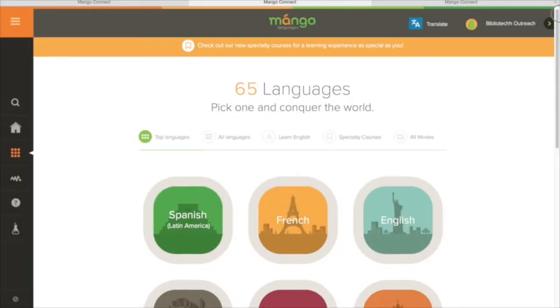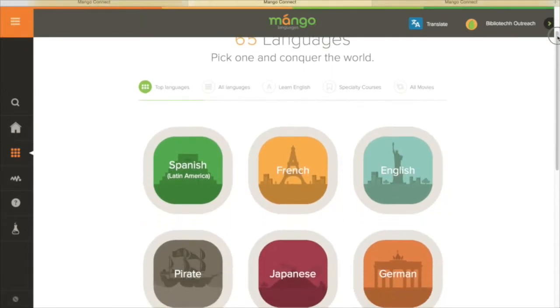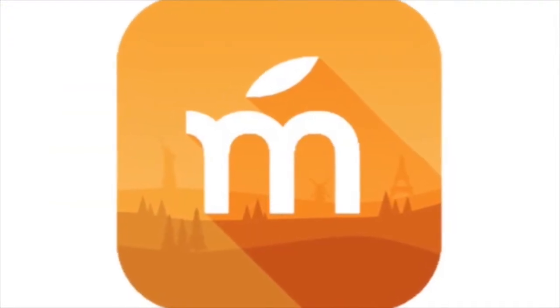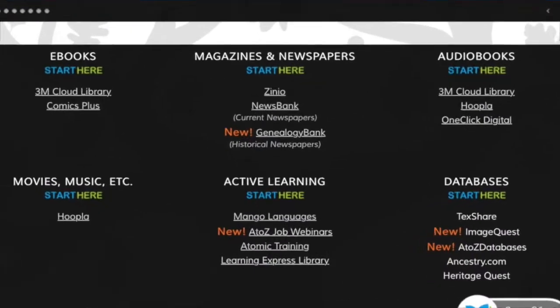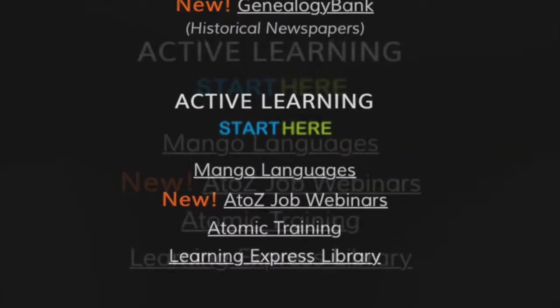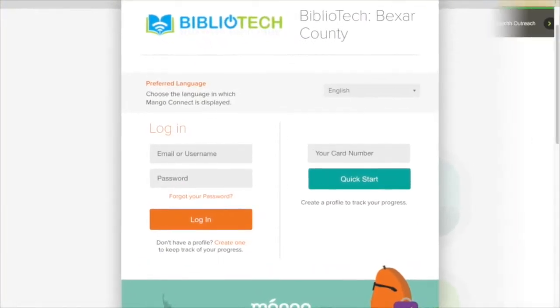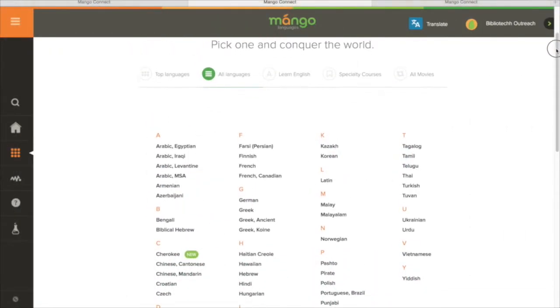Ever want to learn how to say good morning in Japanese? Or how to order pasta in Italian? Or how to speak like a pirate? We have it all here in one app: Mango Languages. From our website, BexarBibliotech.org, you can access Mango Languages. Sign in with your personal account and download the lessons to learn any of 65 different languages.